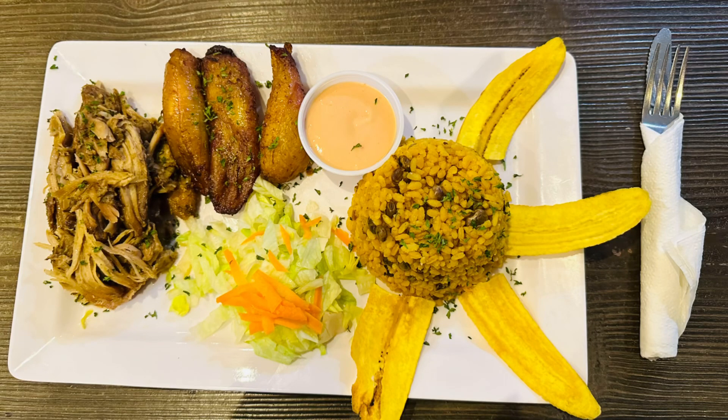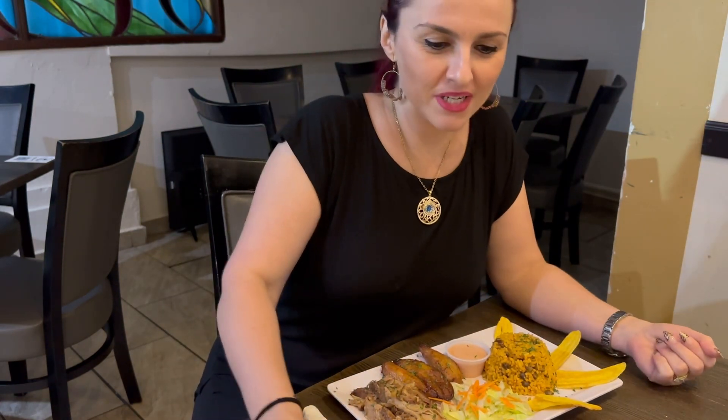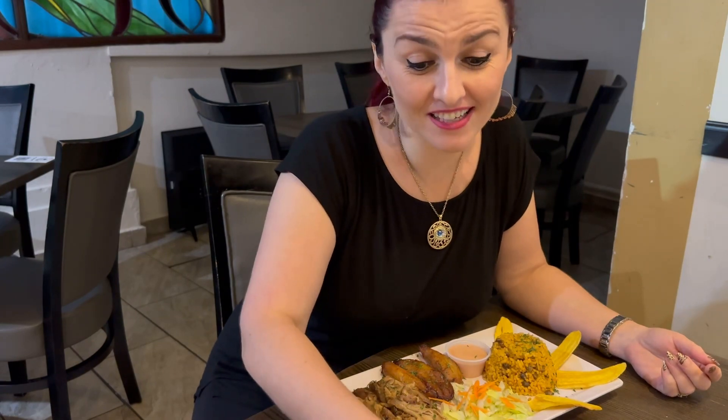Hi guys, welcome back to my channel! Today I'm doing something a little bit different — we're still reviewing, but this time it's food. I am in Puerto Rico and the name of the restaurant is La Casa del Patrón.